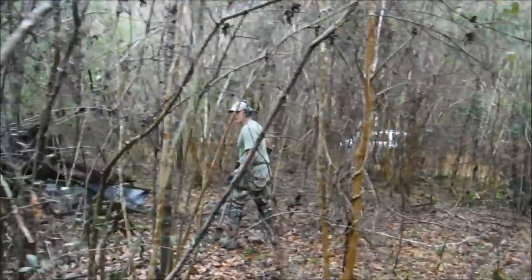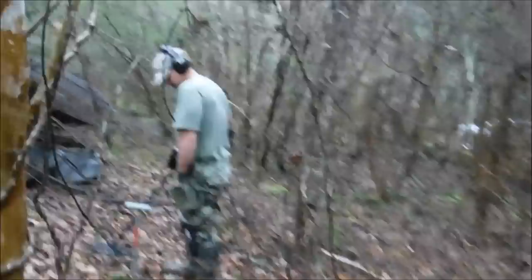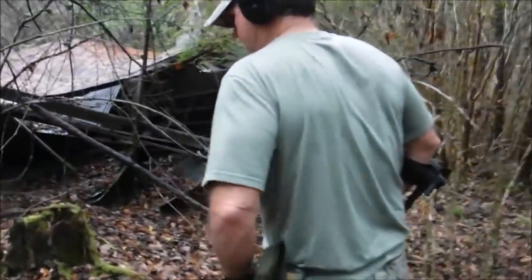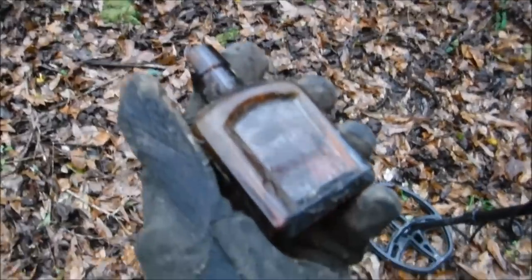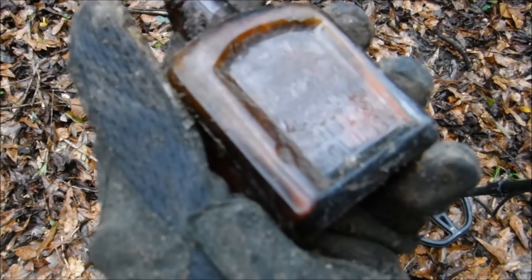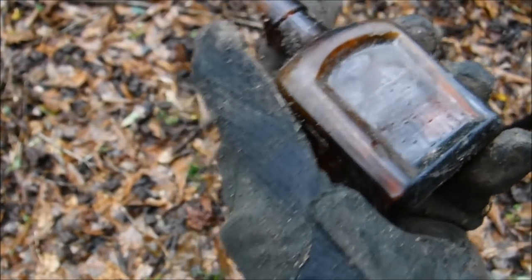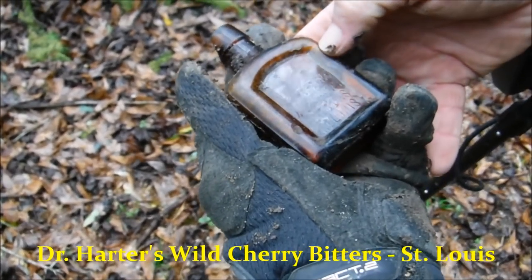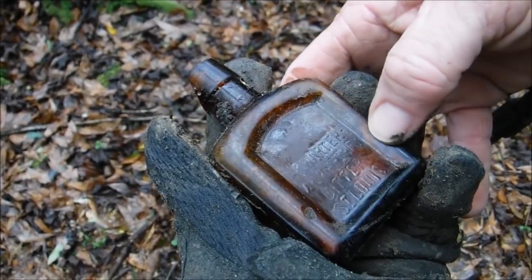Let's look at this bottle that Kevin found while we got the camera out. It's sticking up in here like hair on a dog's back. I think it's McCarter's Bitters or something — yeah, it's the Bitters bottle. Got a little damage to the top, but look, it's an old bottle. Man, that's cool as it can be.